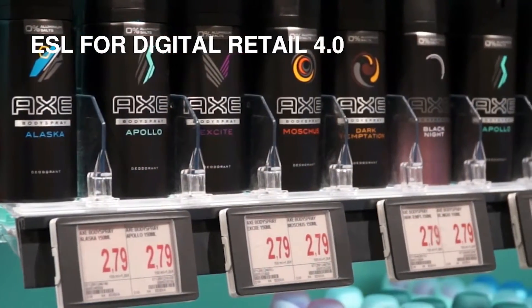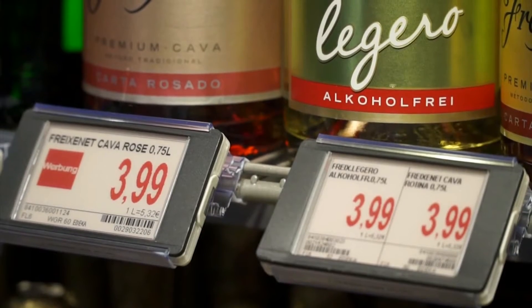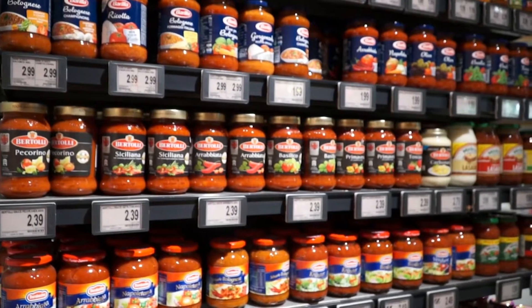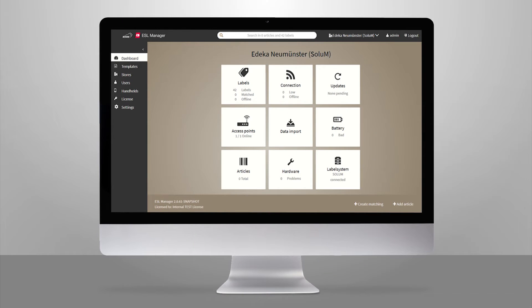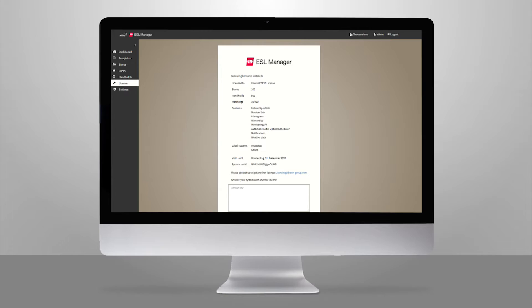E-paper based electronic shelf labels are increasingly replacing traditional paper tags to inform customers about prices and other product details. These smart graphical displays can be remotely and centrally updated through wireless technology. The ESL Manager 2.0 from Bison and its handheld Store Manager application are the keys for forward-thinking retailers to unlock the world of digitalization.